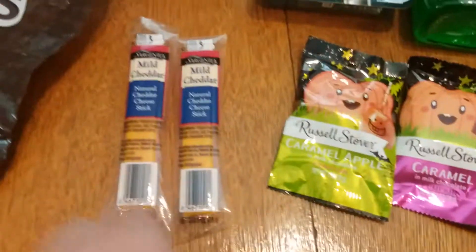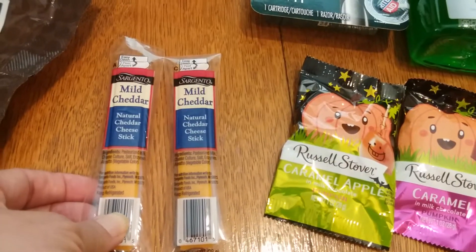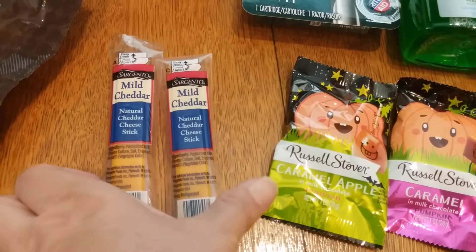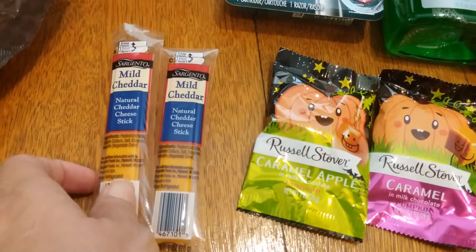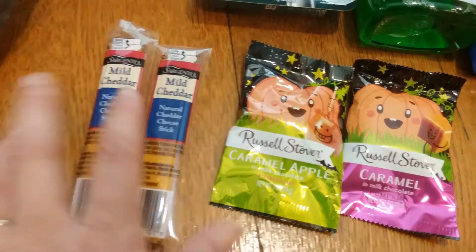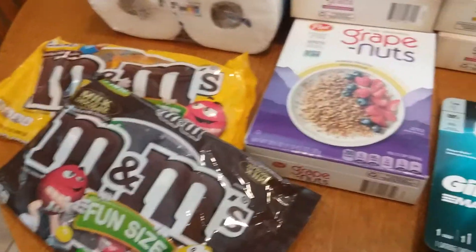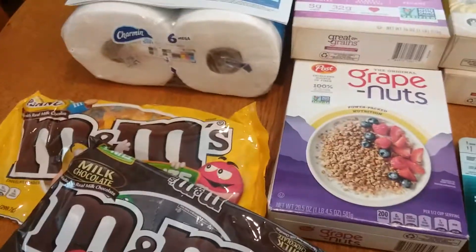I got these little sweet moneymakers — they're 55 cents at the gold price, and I had 75-cents-off-one coupons from the September 15th Smart Source, so 20 cents of overage on each one. That's fantastic.